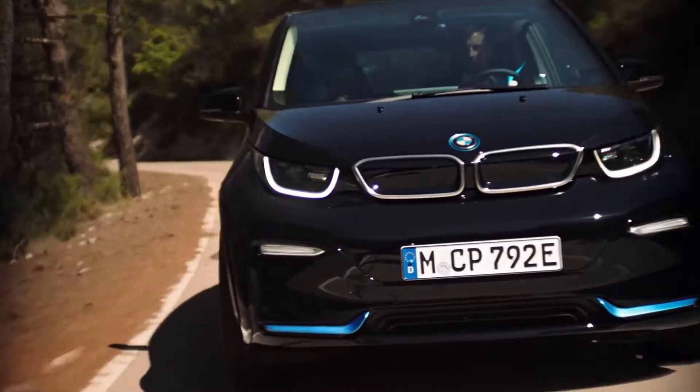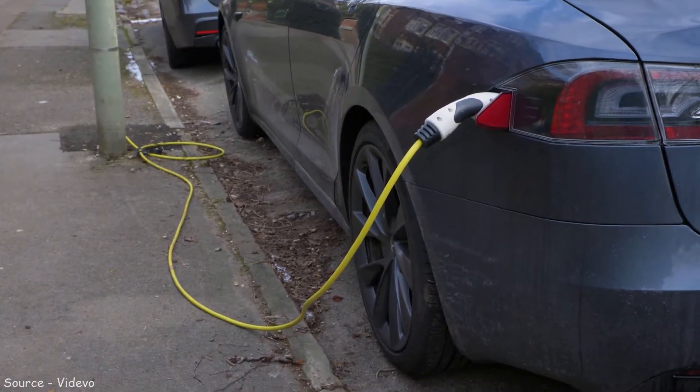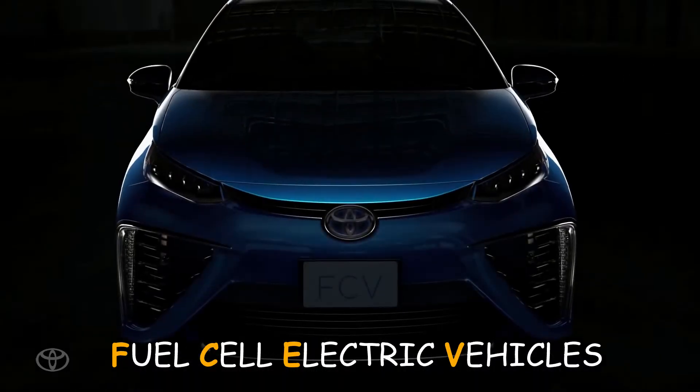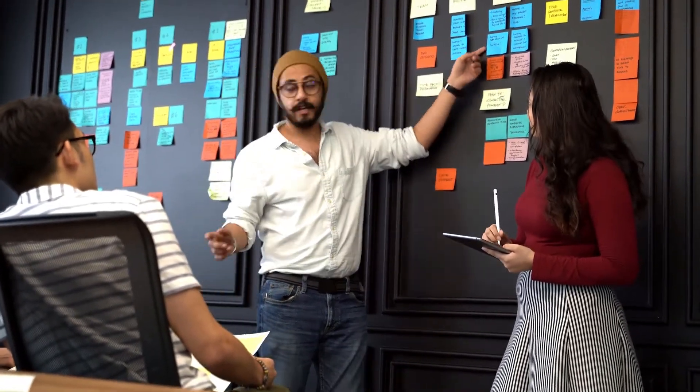Let's start by defining the term electric vehicles. There are battery-powered electric vehicles, such as Tesla's, and fuel cell electric vehicles, such as Toyota's Mirai. They're both EVs, so when you say electric vehicle, you're referring to both.